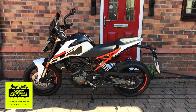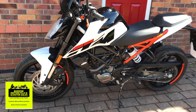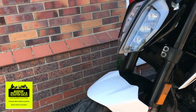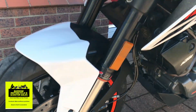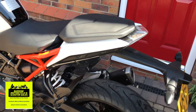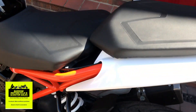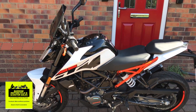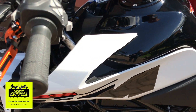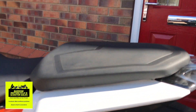Hi guys, this is Chris from Barrow Motorcycle Sales. Today I've got this absolutely stunning looking KTM 125 Duke — that's the official name for it. This one's got just over 1100 miles on it, it's a 2018 bike bought in December 2018, so yeah, it's just absolutely gorgeous, really nice condition.